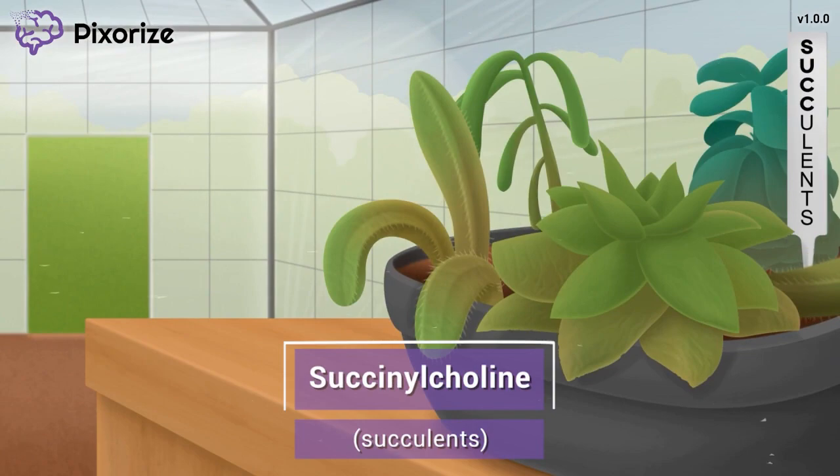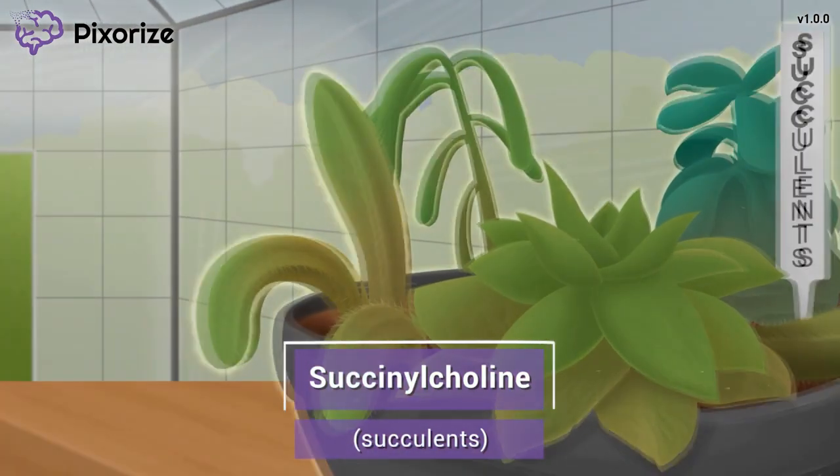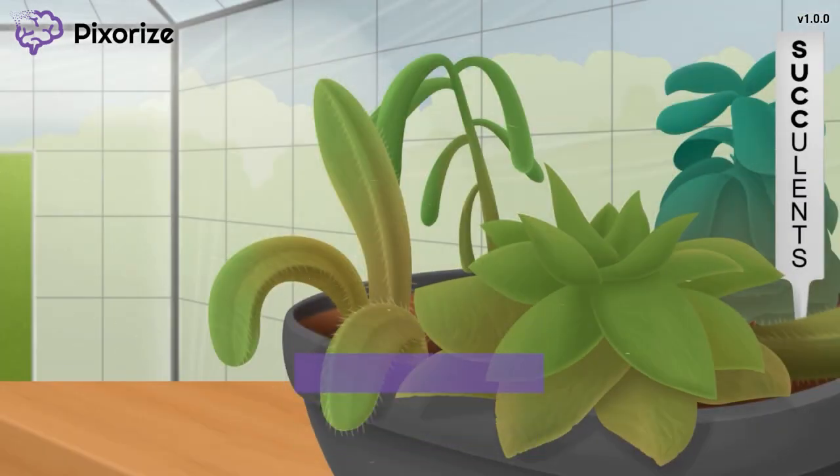This greenhouse is the perfect place to grow succulents — the little cactus-looking houseplants. Let these succulents be your memory anchor for this scene about succinylcholine. It's the succinylcholine succulents.